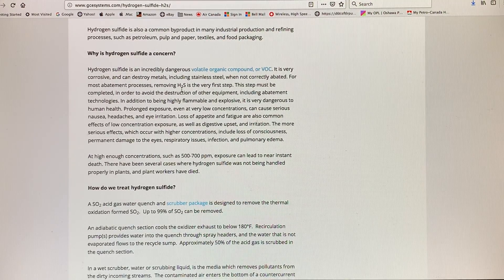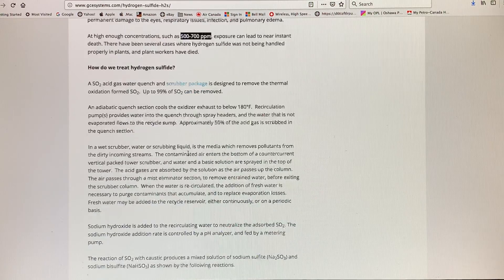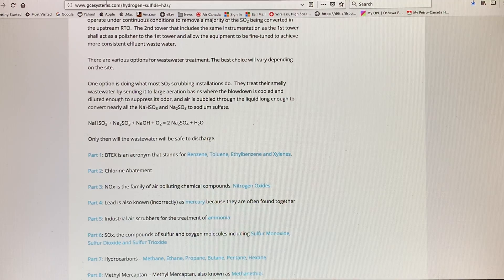Hydrogen sulfide is an incredibly dangerous volatile organic compound or VOC. Very corrosive — it can destroy metals including stainless steel, which is usually impervious to other things. At high enough concentrations such as 500–700 ppm, exposure can lead to near instant death.